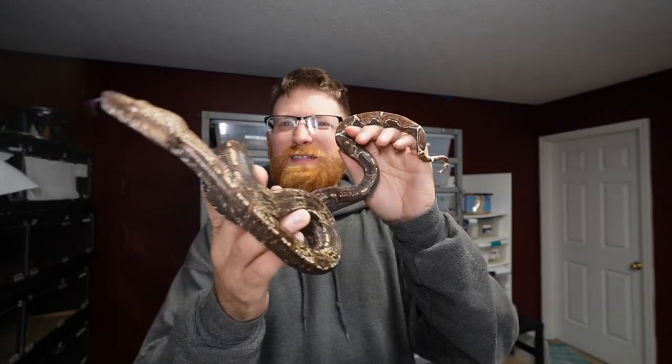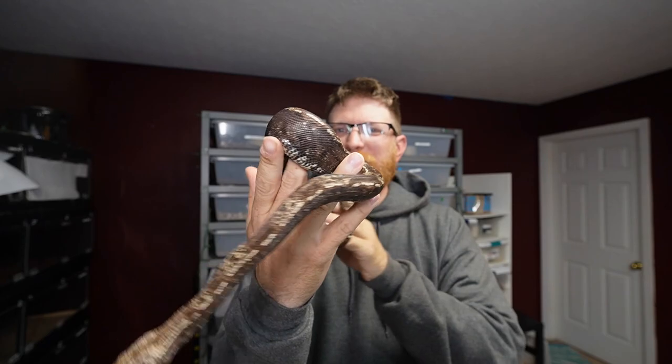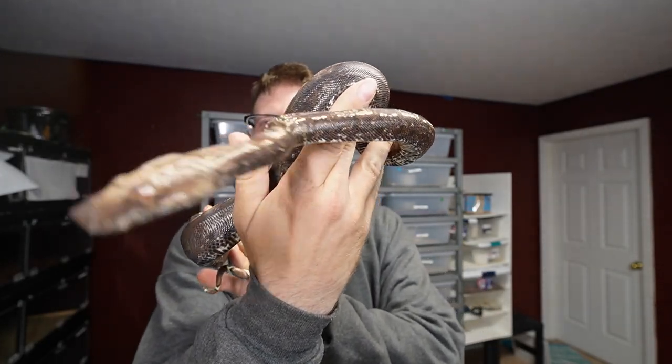Welcome back to the channel everybody. We got a few updates on some of the snakes — I want to show you guys some of these beauties that have come out of sheds.